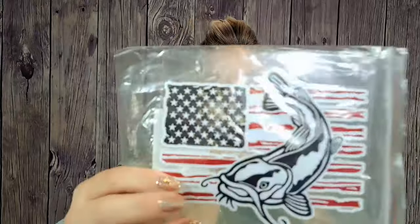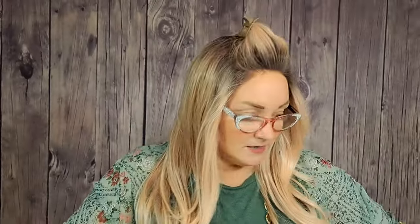I got this sticker for Brian. This one was $1.59. It's just like a catfish with an American flag in the back — pretty cool.